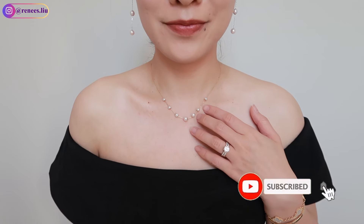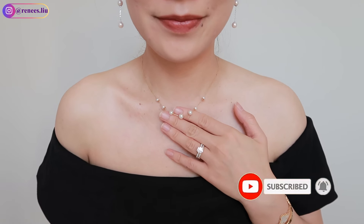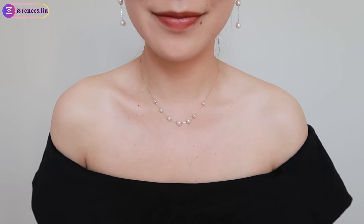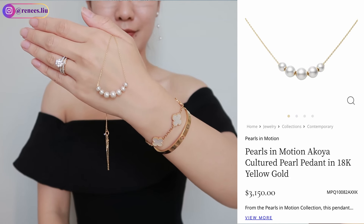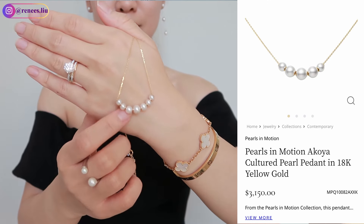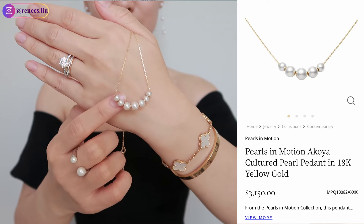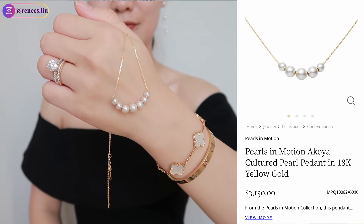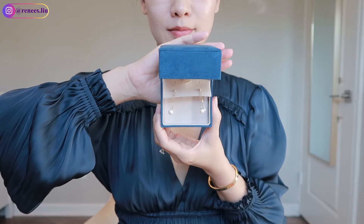Basically you can get two or even more necklaces just by purchasing one piece. It complements any outfit and occasion. I also love the fact that it is so much more affordable than Mikimoto — the price is about one fifth of a similar design from Mikimoto, which makes it so much more accessible.